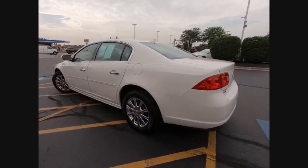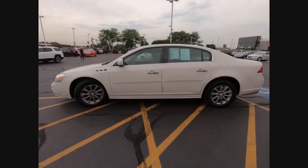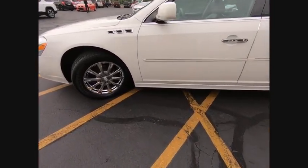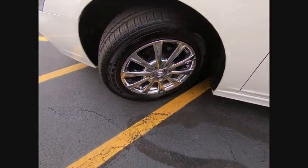Here are some of this vehicle's great options: remote engine start, traction control, stability control, power steering, cruise control, heated steering wheel, power windows, fog lights, compass, and child safety locks.